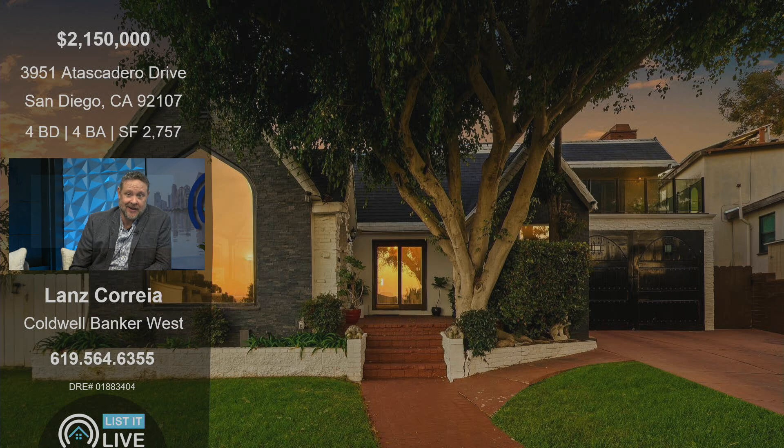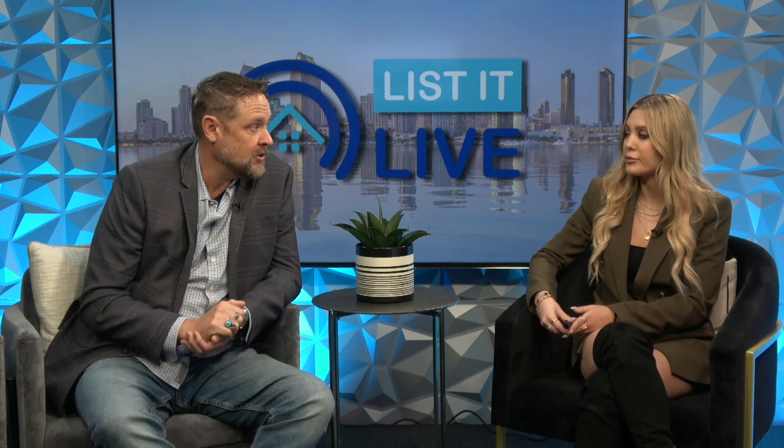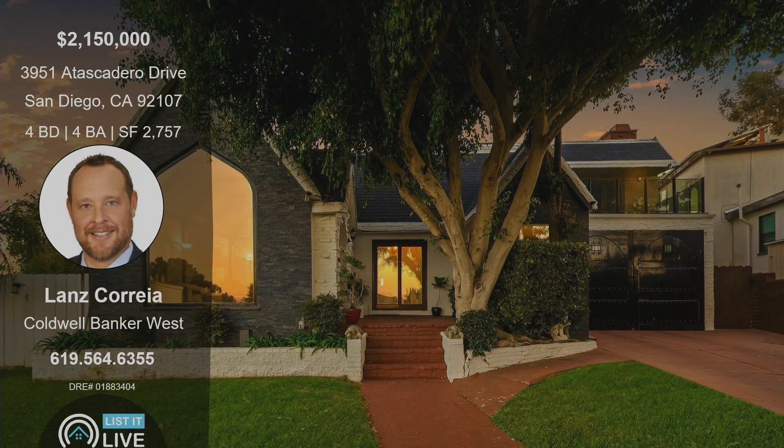We're back to the front of the home. If someone wants to take a look and really see it in person — get that feel for the character and the vibe — we're doing open houses this weekend, Saturday and Sunday, 1 to 4. Other than that, we do need a scheduled showing because the gentleman does work from home. You can give me a call directly; my number is 619-564-6355. Happy to get you in. If you're looking for a Tudor-style home over in Point Loma, this is the home for you. Be sure to check out the open houses this weekend or give Lance a call. Thanks so much for coming in. Thanks for having me.